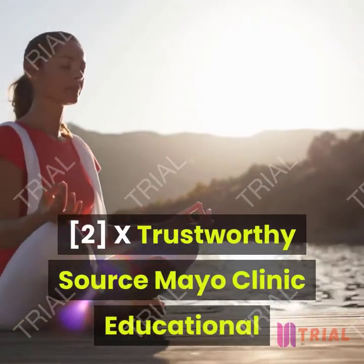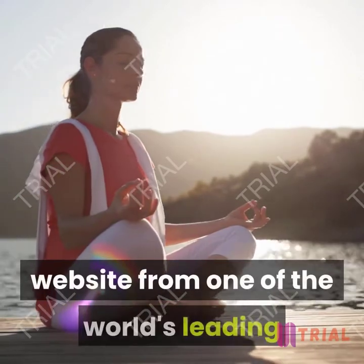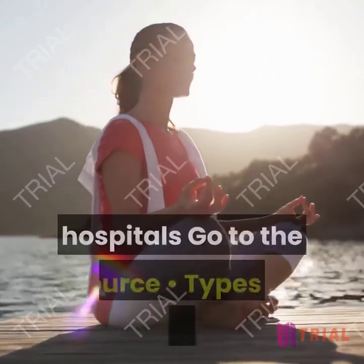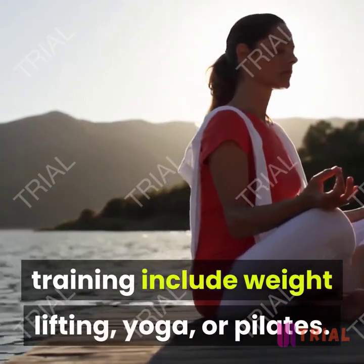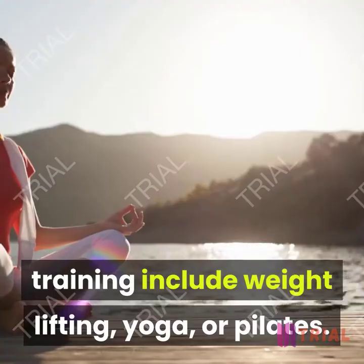Types of strength training include weight lifting, yoga, or pilates.